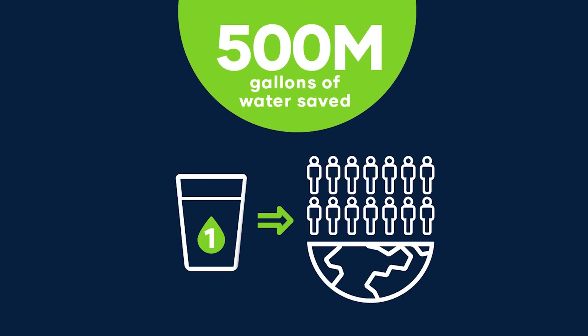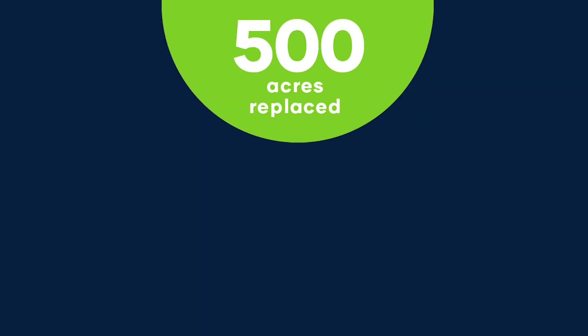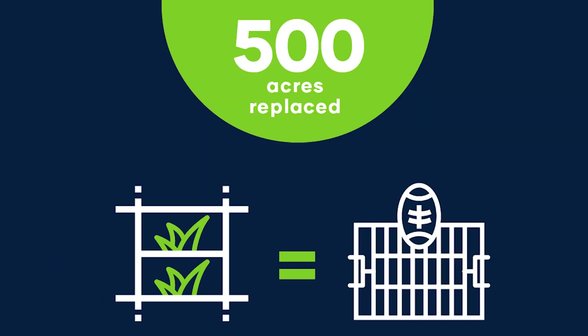In fact, our largest system, Hydergreen Vertical Pastures, can save up to 500 million gallons of water per year as a replacement for irrigated farmland — that's enough water for everyone on this planet to have a glass. One Hydergreen Vertical Pasture installation replaces 500 acres of farmland, the size of 380 football fields.